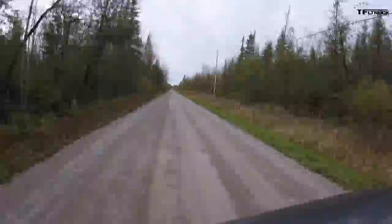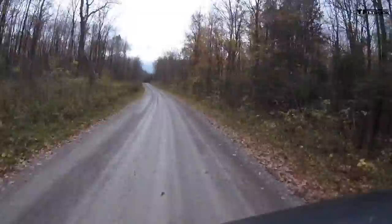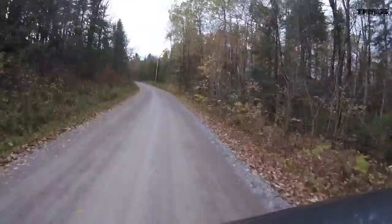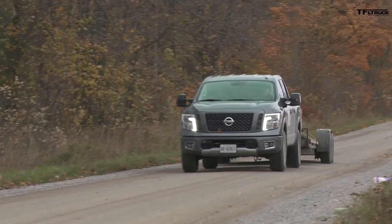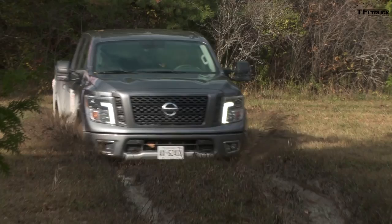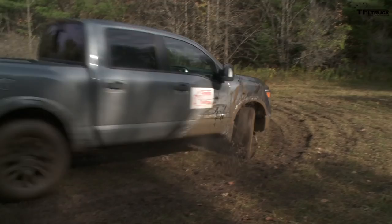So what do we test? Over the course of two days, each truck is driven on a 19-kilometer loop by every single one of the judges in three different states: empty, loaded with 1,000 pounds of payload, and then loaded up with a 7,000-pound trailer. But easily the most interesting bit of information that comes out of the Truck King Challenge is the fuel economy study — we're going to put that right in the middle of this video so make sure you stay tuned.